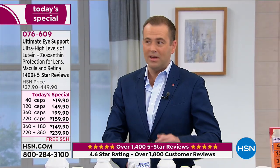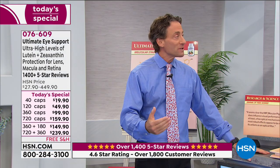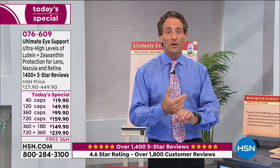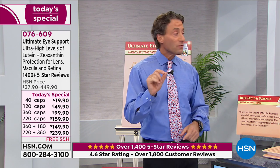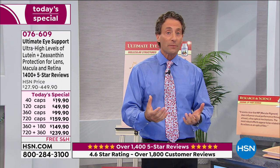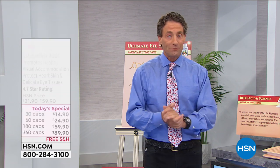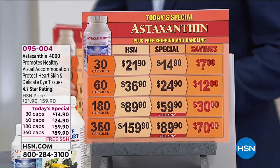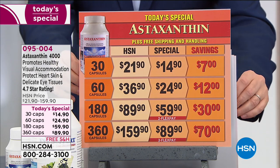There are literally hundreds of reviews talking about night vision and Ultimate Eye — very important. And for a moment, the graphics on astaxanthin: the 180 and 360 of astaxanthin are available. Astaxanthin — the 180 and 360 capsule sizes are available for today's special.